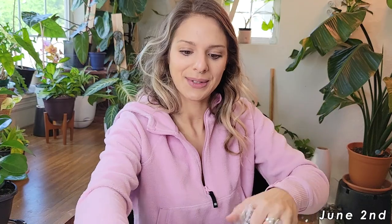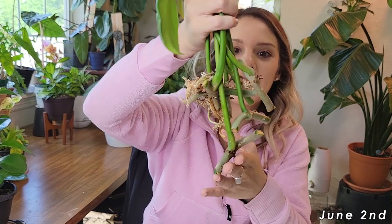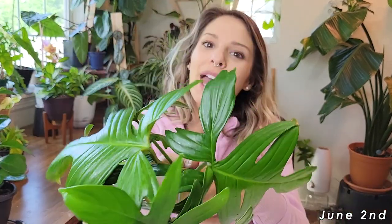Before we do anything with these cuttings, I'm going to let the cuts we just made callous over for about 20 or 30 minutes, and then we'll come back and pot these guys in some cups of sphagnum. Hopefully they will thrive for us. I'll see you back here in just a second.